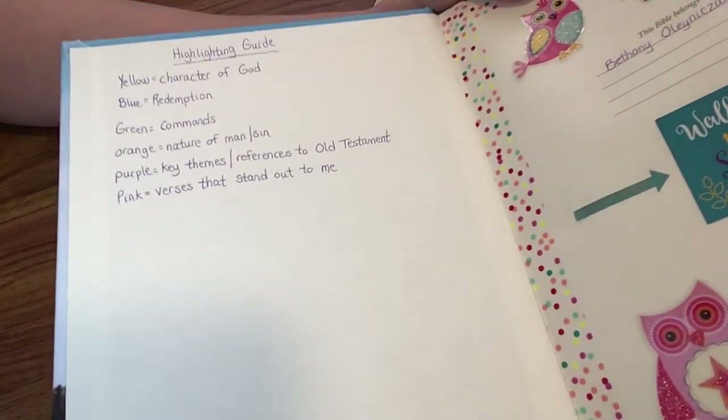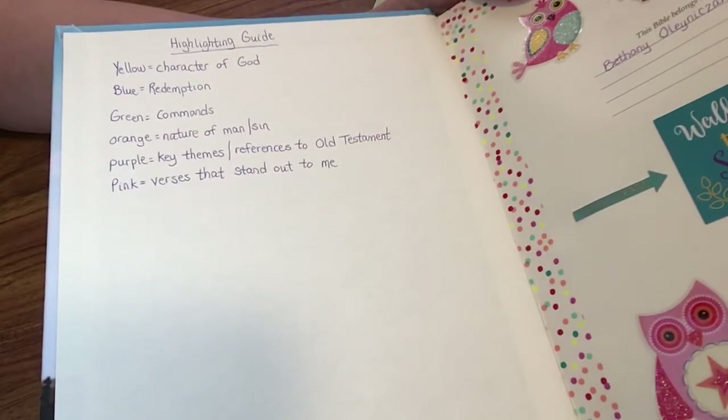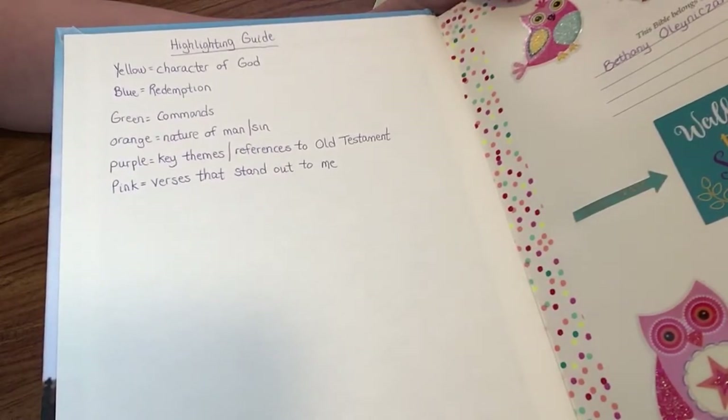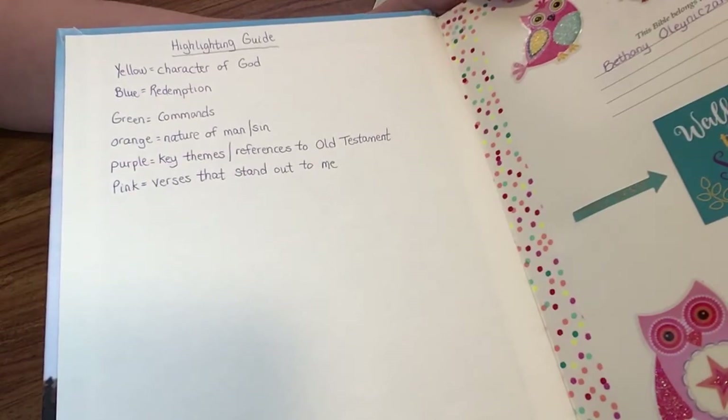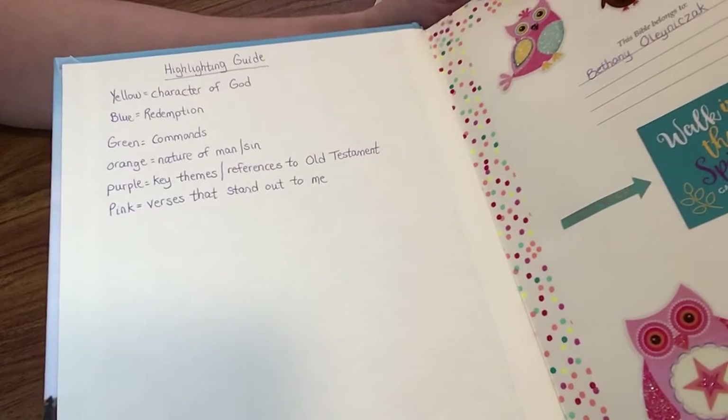This is my highlighting guide that I use — I did not make this up, it comes from Daily Grace Co. as well. Yellow is the character of God. Blue is redemption. Green is commands. Orange is the nature of man or sin. Purple is key themes and references to the Old Testament. And then pink is for verses that stand out to me. So I go through, listen to the podcast, highlight and read, and then take some notes in the margin.